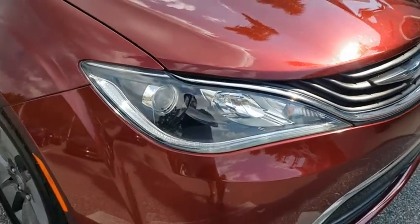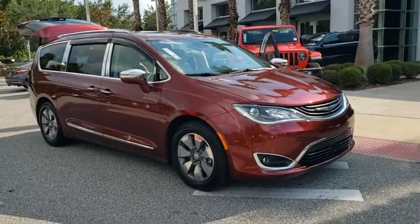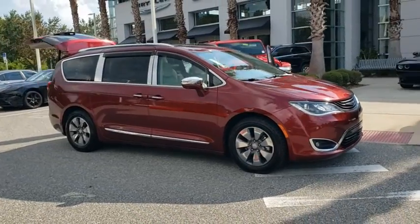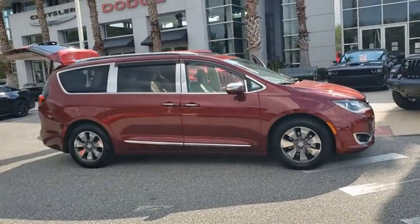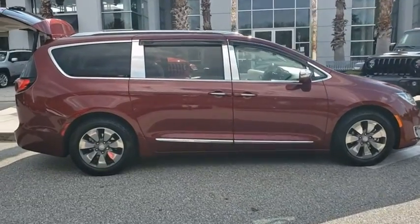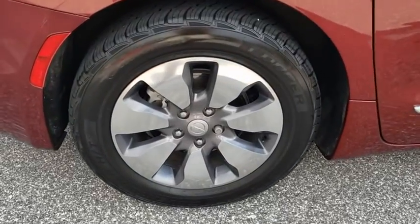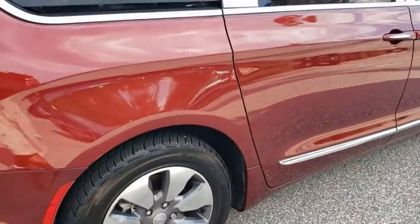Looking for the right vehicle? Check out the 2017 Chrysler Pacifica. The Pacifica crossover features the driving attributes of a sedan and the utility and space of a minivan or SUV. The Pacifica has top-notch safety scores, an upscale interior, and a spacious cabin that leaves room for your family to grow.